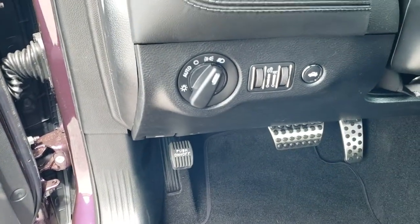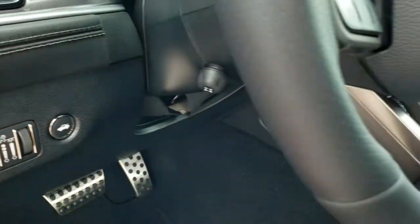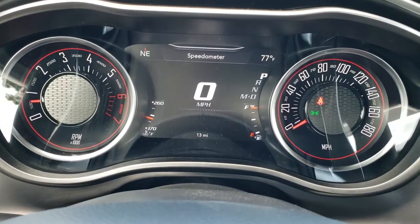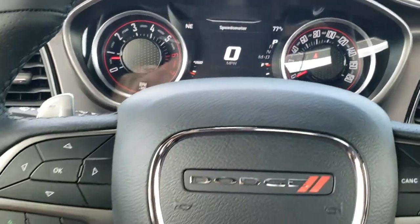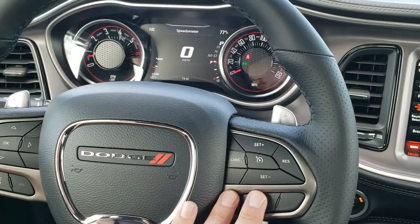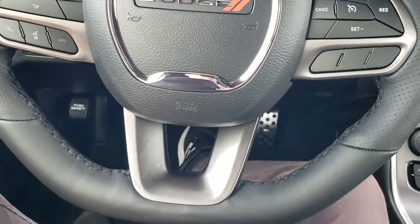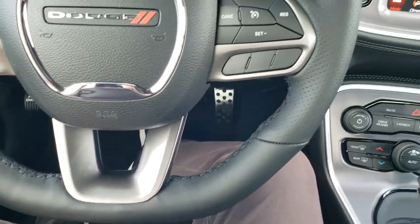Harman Kardon sound once again. Auto headlamps. You get the bright pedals down there, power tilt and telescopic steering wheel. You get the 7 inch LCD display, digital speedometer, outside temp, compass, and the heated leather wrap steering wheel. You've got the thumb pads there, cruise controls on the right, paddle shifters, Bluetooth, and information center controls on the left. On the bottom is your flat bottom steering wheel.